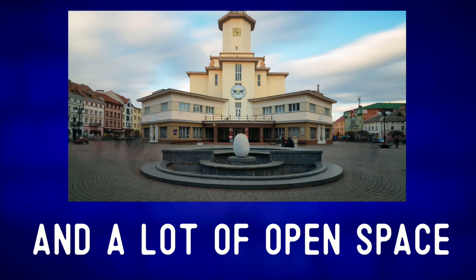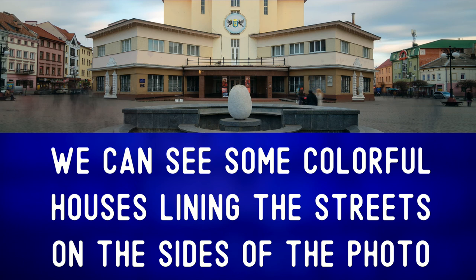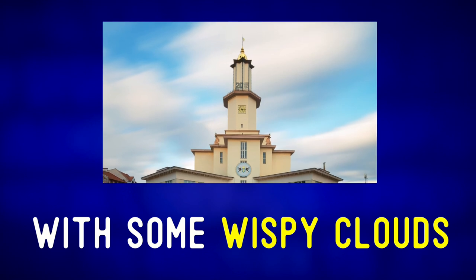And a lot of open space in the town square. We can see some colorful houses lining the streets on the sides of the photo. And in the background, we can see a blue sky with some wispy clouds.